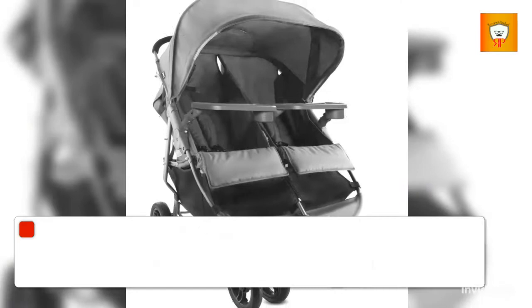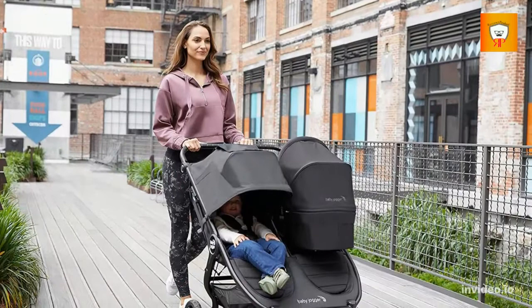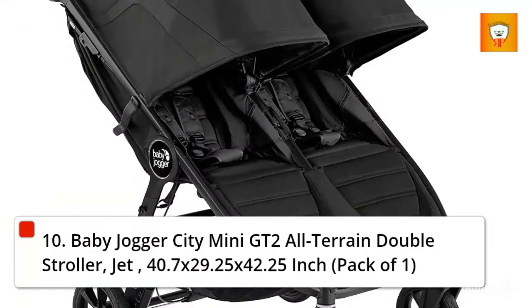9. Juvica Scooter X2 with Tray, Double Stroller, Side-by-Side Stroller, Stroller for Twins, Large Storage Basket, Charcoal. 10. Baby Dogger City Mini GT 2 All-Terrain Double Stroller, Jet, 40.7 x 29.25 x 42.25 inch.